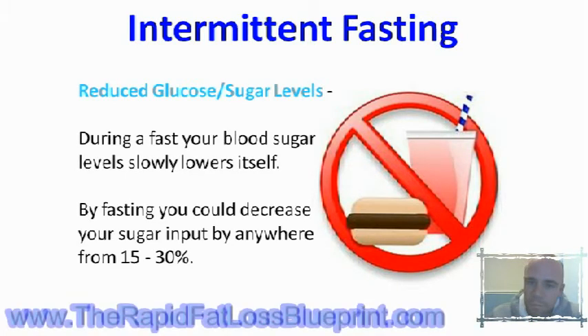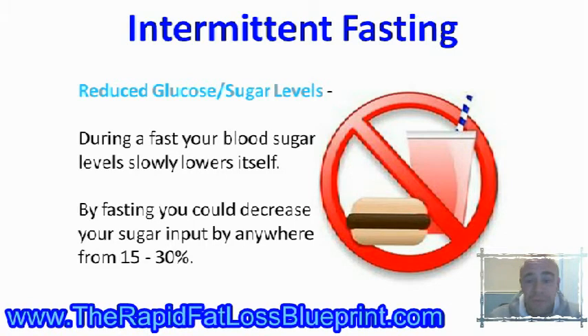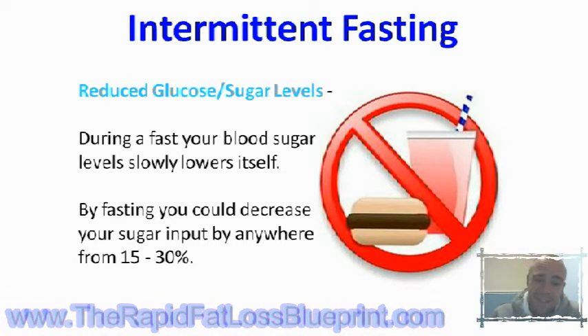The first benefit you're going to find is reduced glucose and blood sugar levels. As I've already mentioned in a previous video, if you can balance your blood sugar levels you're going to go a long way to not only increasing your energy levels but also stopping your body from storing body fat. During a fast your blood sugar levels lower gradually over time, and fasting can actually decrease your blood sugar input anywhere from 15 to 30%, which is what a lot of studies have found. That's a massive decrease in blood sugar levels and a massive improvement to your health and fat storage.